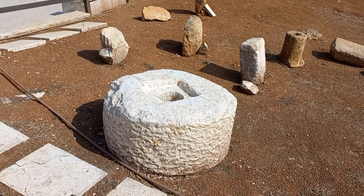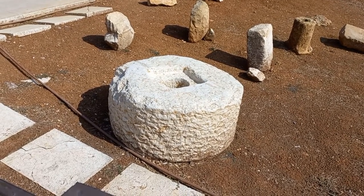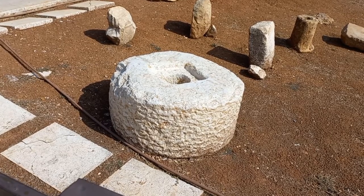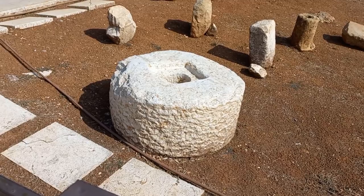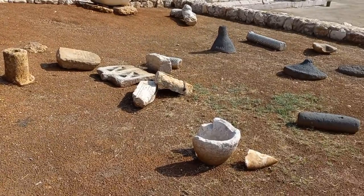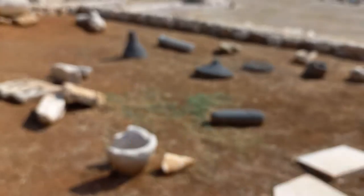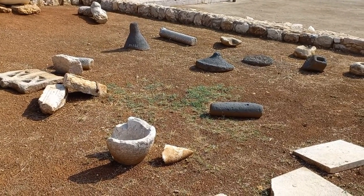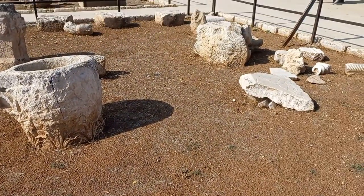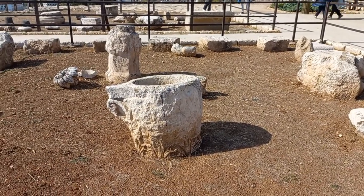That would be a grinding wheel, lying on its side at the moment. You would make it upright with a post through the middle, and it would be moved around by a horse or an oxen. These other conical shapes would be the centers of grindstones. They look discarded, but I guess they are placed there for people to observe.